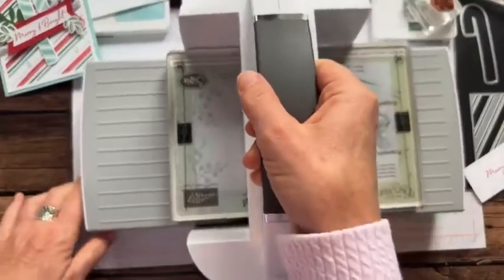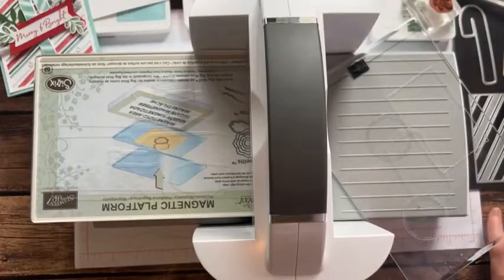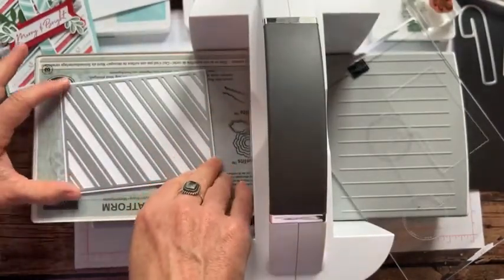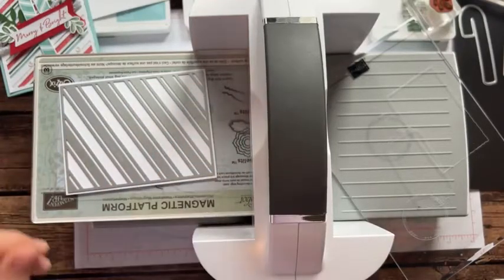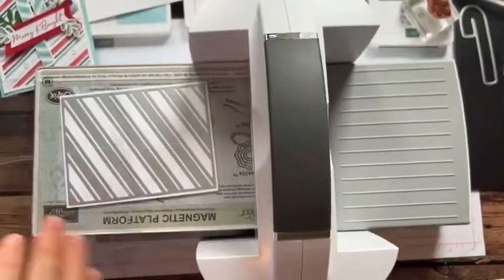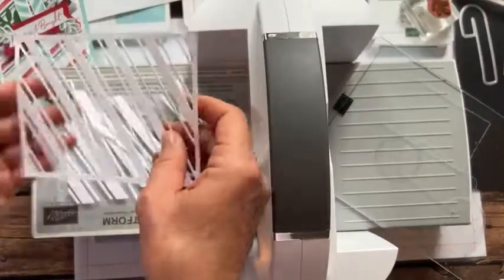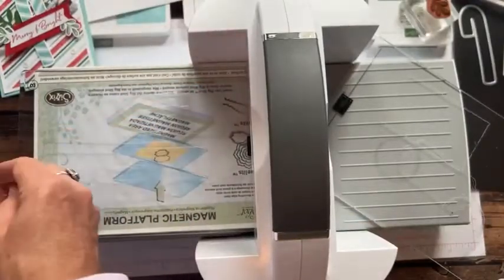Check out this die — my most favorite die. We're going to put it right on the basic white cardstock, making sure it's even from side to side and top to bottom, then run it through the die cutting machine twice just to make sure everything cuts well. Look at it — it all just lifts right out! And then the designer series paper stripes pop right through. Isn't that so cool? I love, love, love that.